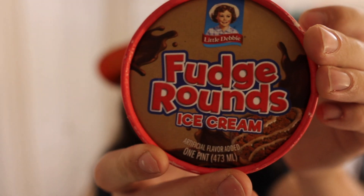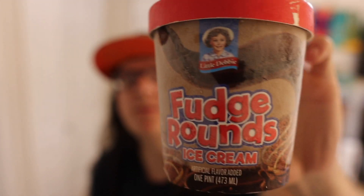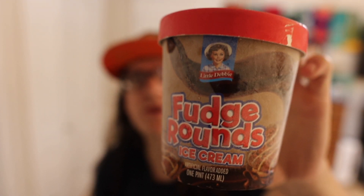We got this right here — a Little Debbie ice cream found at Walmart. I don't believe I've ever had this flavor. It's Little Debbie Fudge Rounds. You know those Little Debbie Fudge Rounds, so this thing right here should taste really good — like good fudgy ice cream. Who knows though.